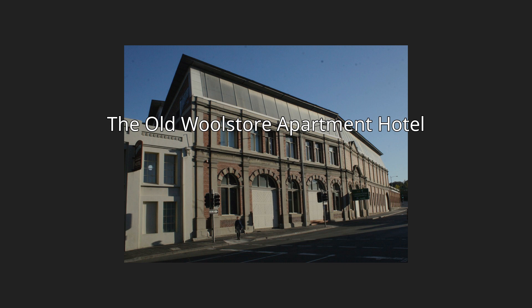The Old Wool Store Apartment Hotel is in Hobart, Tasmania, Australia.